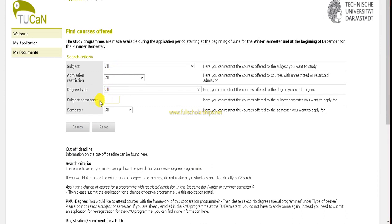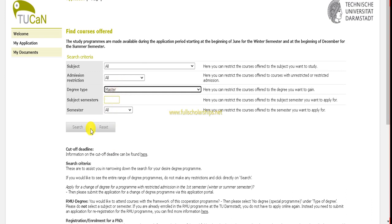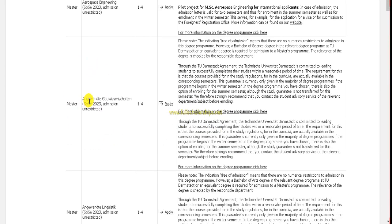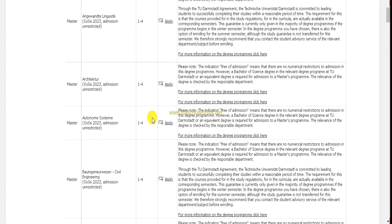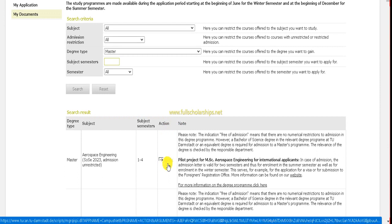After that, click the 'Find Courses' button and the available courses will be shown. You can filter by subject, admission restriction, and degree type — bachelor's, master's, or PhD. Since scholarships are available for masters and PhD specifically, select master's or PhD, click Search, and different subjects such as aerospace engineering will appear.